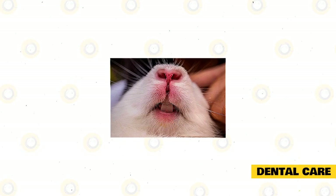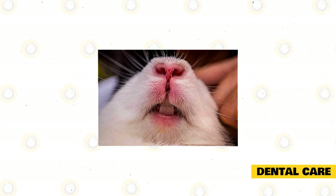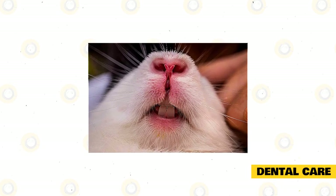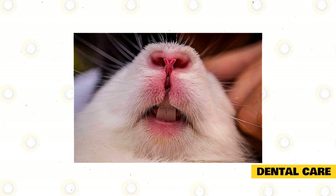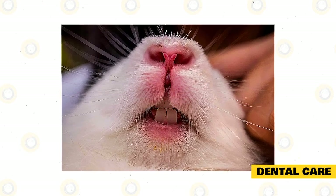Dental care: A Dwarf Hotot is known for growing its teeth, and sometimes its teeth can grow very fast. As an owner, make sure that the rabbit's teeth don't overgrow. When this happens, their teeth can grow into their mouths and jaws, which causes terrible pain and will also affect the way they eat. You can help your rabbit by giving it hay, as it files down the rabbit's teeth naturally while they chew.